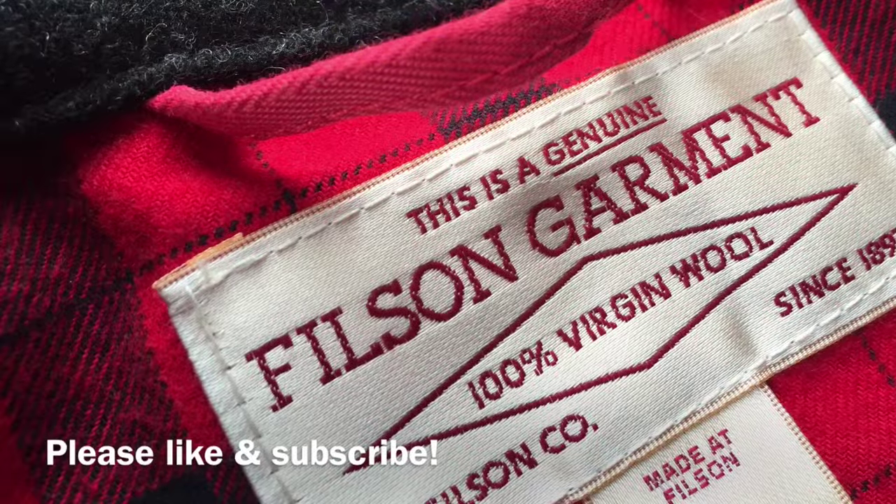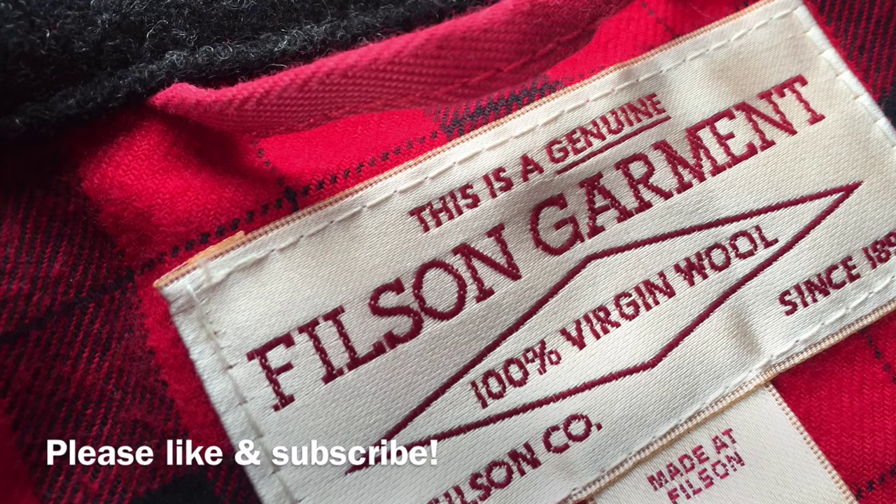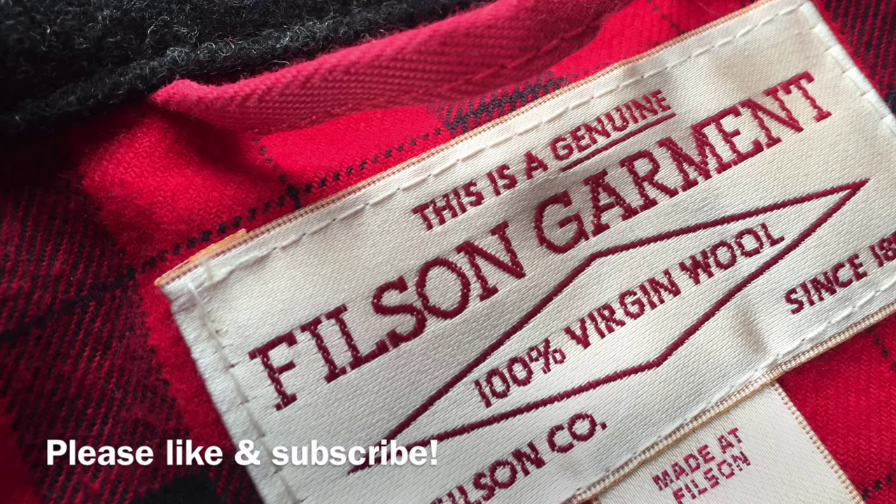If you found the history or details provided in this video interesting, I invite you to give me a thumbs up. If you're new to the channel, I'd love to have you as a subscriber. Thank you very much for your time.